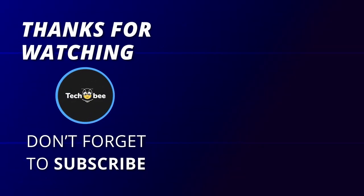That concludes our review of the Sony Xperia 5 III. If you enjoyed this video, don't forget to give it a thumbs up, subscribe to our channel, and hit the notification bell to stay updated on all the latest tech reviews.